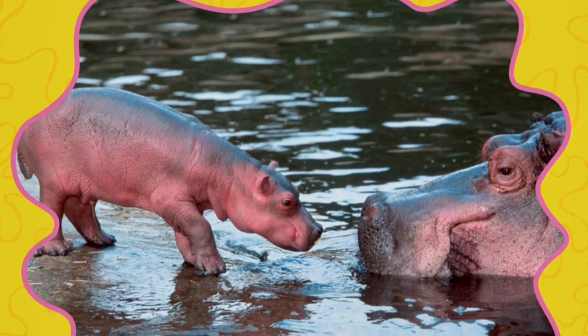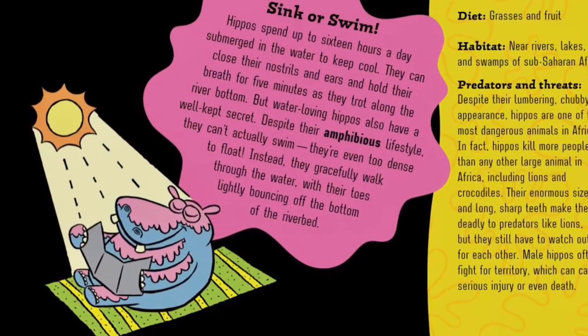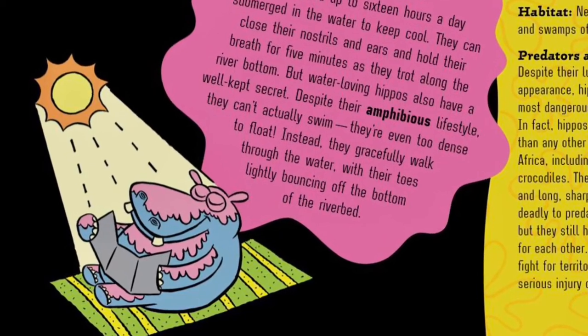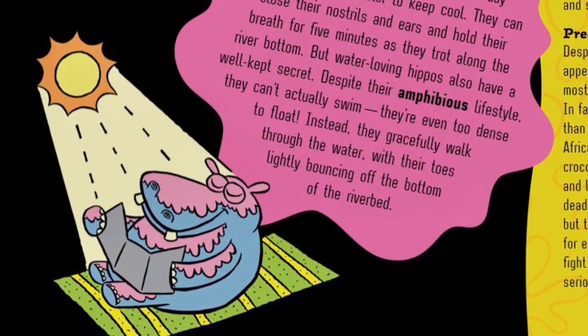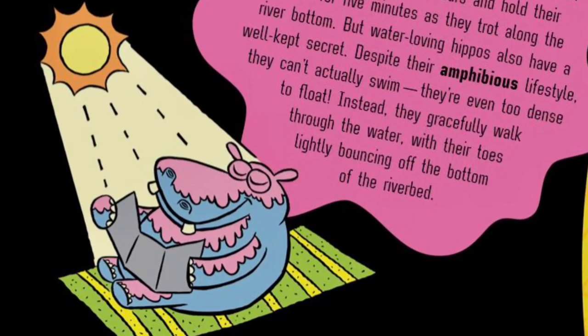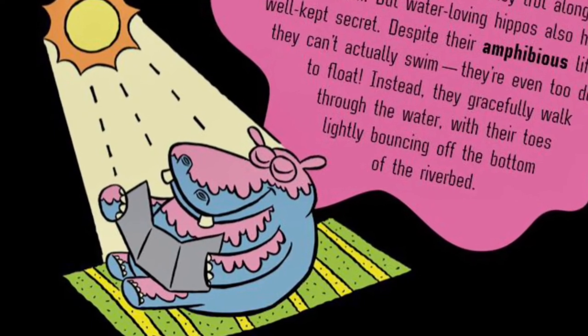Pink is for hippopotamuses. Hippopotamuses spend long days in some of the hardest parts of the world. To protect themselves from sunburn, hippos ooze a thick pink oil all over their skin. This pink sweat acts like an antibiotic sunscreen, so hippos can stay out in the sun all day without getting burned.